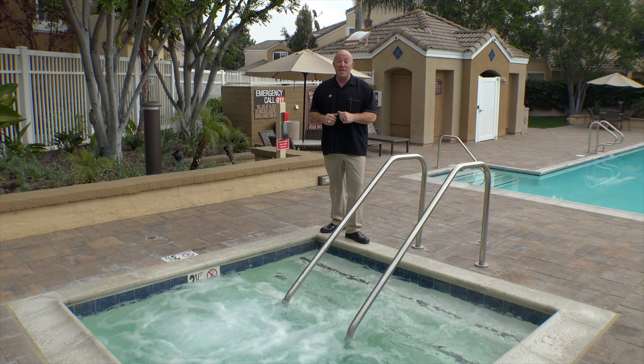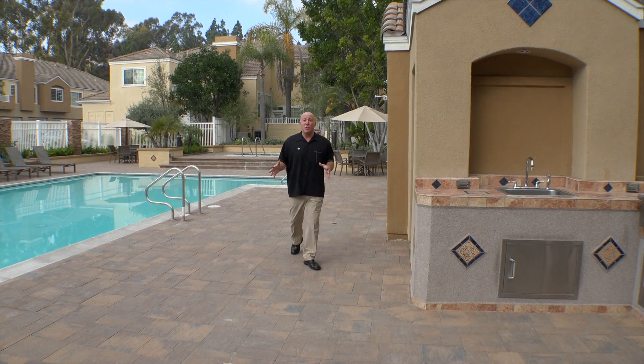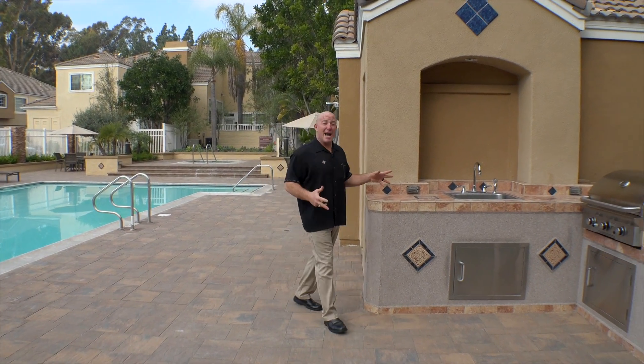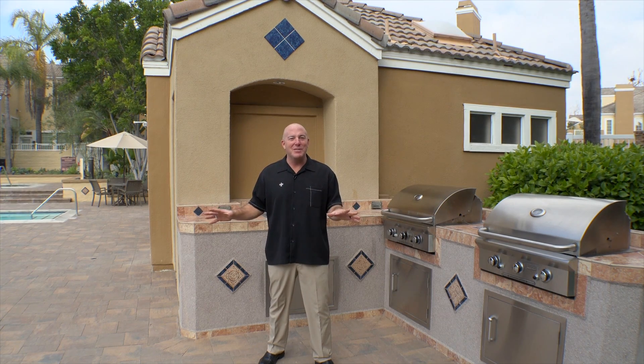You know how it is in the summer when it's too hot to cook indoors. Villa South has this great outdoor cooking area — two barbecues, almost never crowded out here. Fire up your meals. The other thing I love about community association pools and spas: you don't have to take care of it. It's all part of the HOA dues. Easy living in South Orange County.